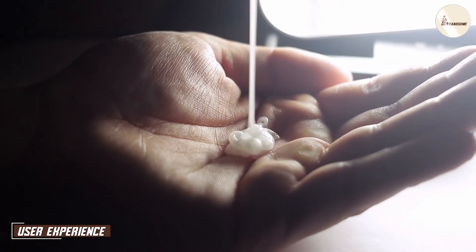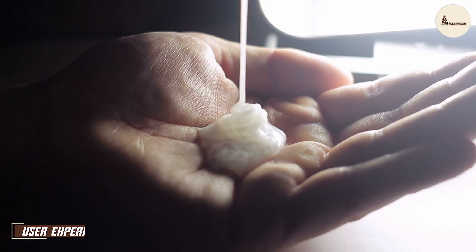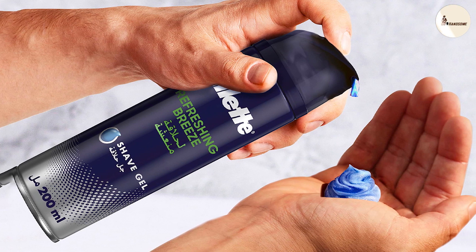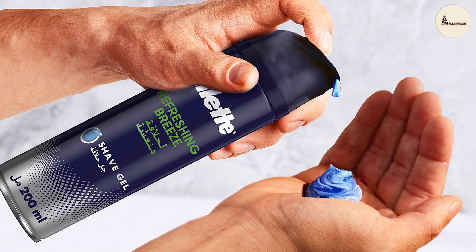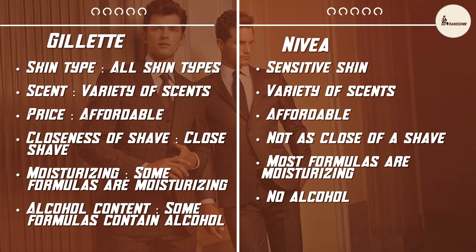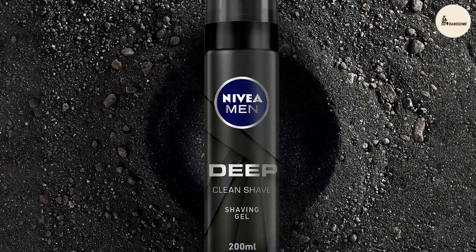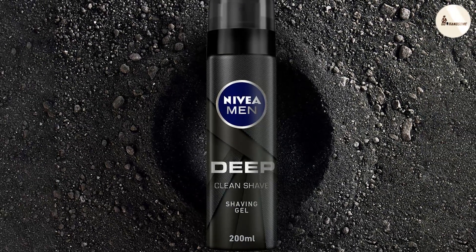Beyond just performance, the user experience plays a pivotal role. Gillette's gel wins points for its ergonomic packaging and easy-to-dispense mechanism. Its fresh, masculine scent is invigorating and leaves you feeling revitalized post-shave. Nivea, with its calming fragrance, creates a spa-like experience perfect for those who value relaxation during their grooming routine. The easy rinse-off feature of both products saves time and effort, ensuring you are ready to continue your day swiftly.